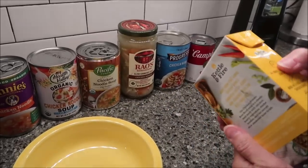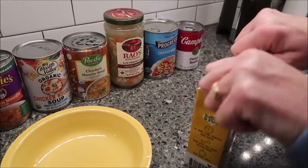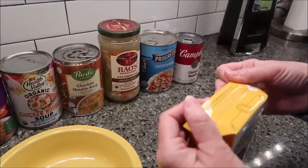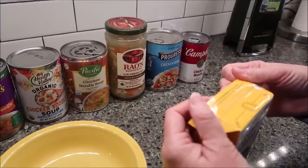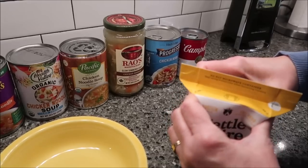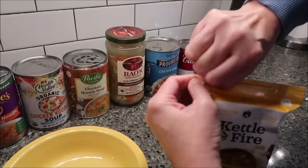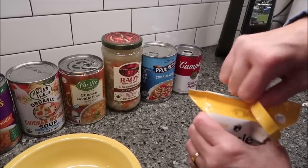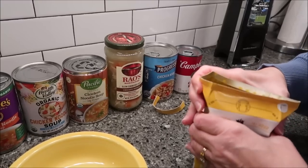Opening the Kettle and Fire package is interesting — it says 'lift here,' 'do not microwave container,' and 'tear along dotted line after squeezing corners.' You squeeze the corners together and then tear. It is perforated so at least it tears. That was very easy.